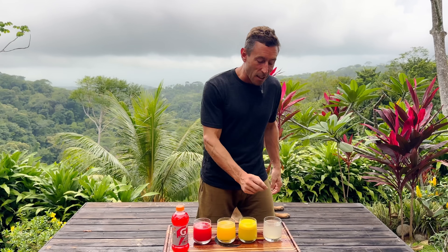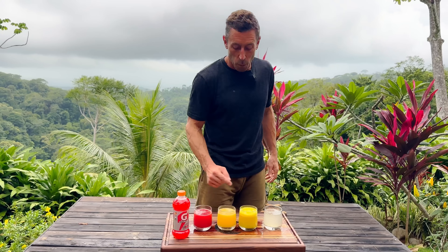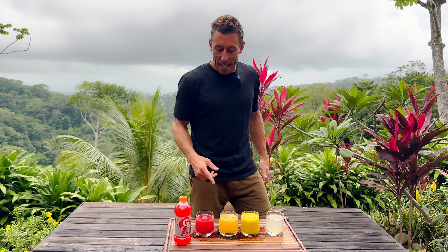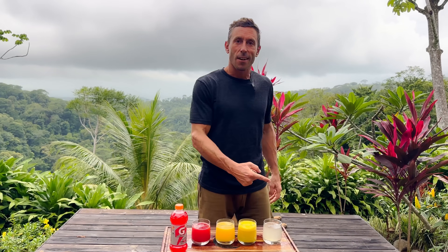Good electrolytes in here, healthy ways to get these electrolytes — things like potassium, magnesium. Add a little pinch of salt in there, get some sodium in there. That's so much better than this stuff. This is what your brain really wants; these are where the nutrients are. I'm going to take you guys upstairs and show you how I make all these juices.